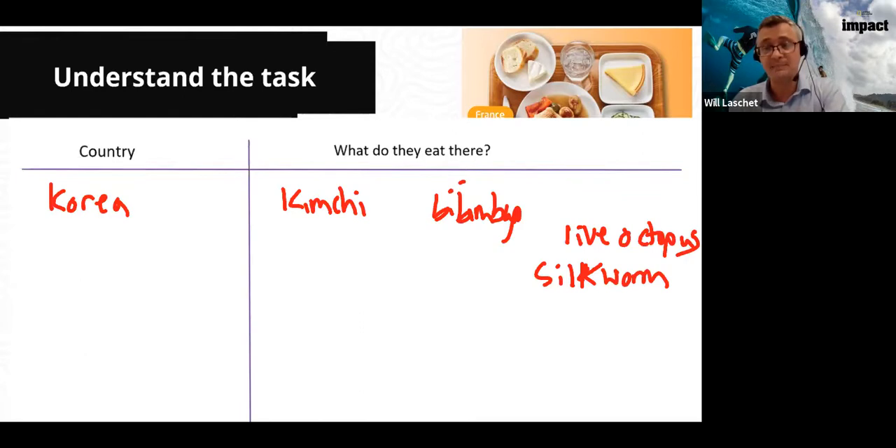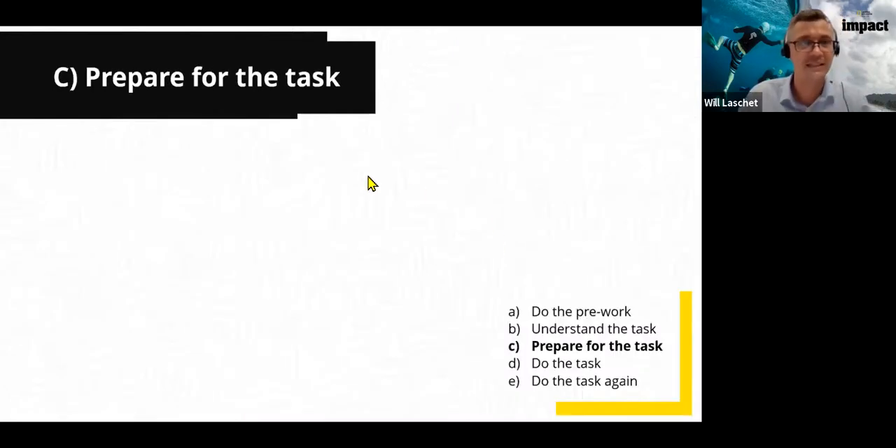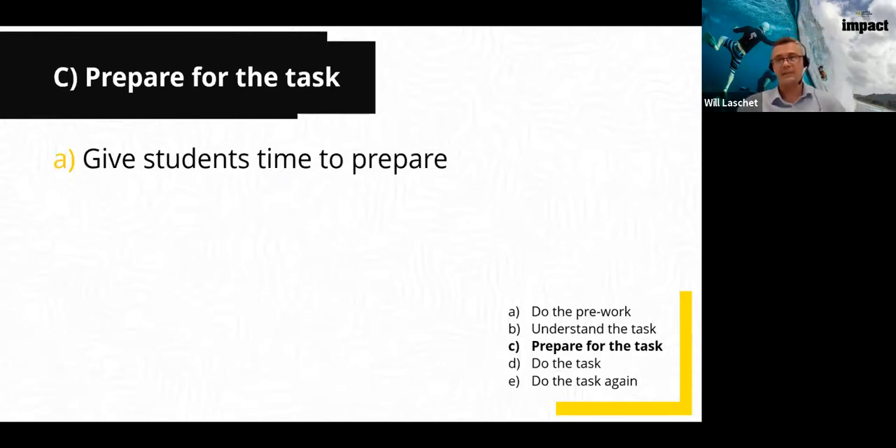Our aim here is to check students' understanding but also to give them more to talk about. Stage C is 'prepare for the task.' Once they've generated ideas collectively, they need time to prepare individually — this is very important. Even if it's just a minute for a short activity, give students time to think and maybe make some notes before starting the speaking task. This will give a better result.